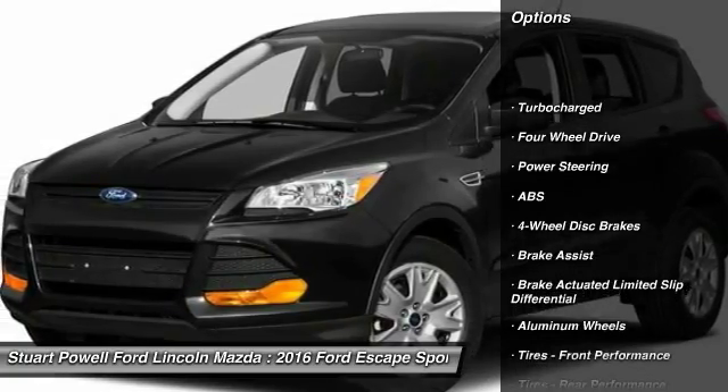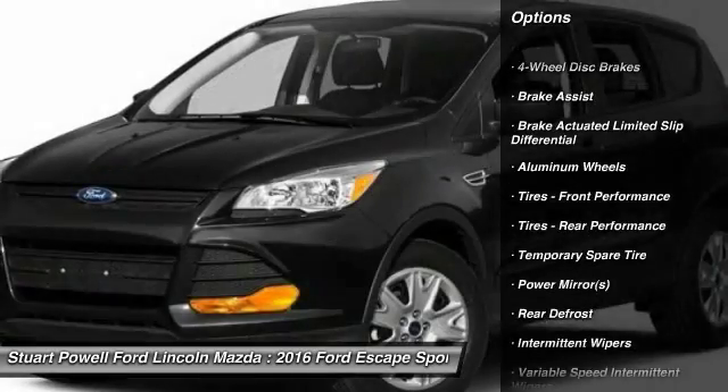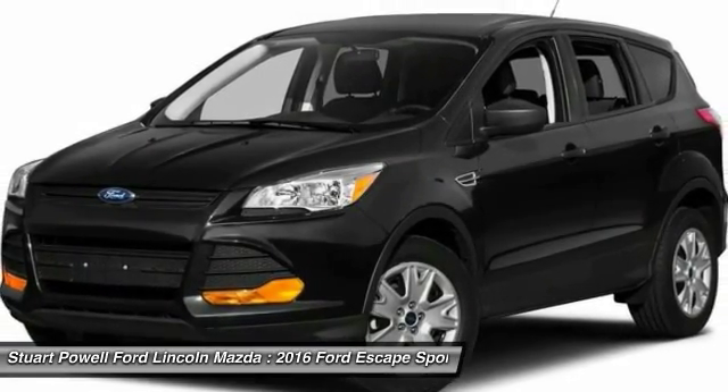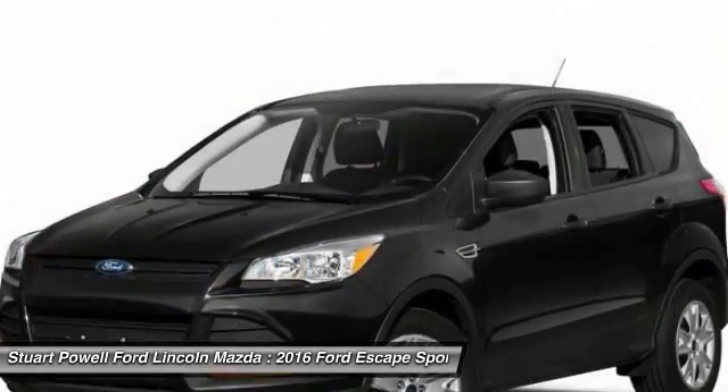Keyless entry, anti-lock braking system, steering wheel audio controls, stability control, traction control, Bluetooth, power steering, adjustable steering wheel, four-wheel drive, cruise control. Come see the car for yourself.